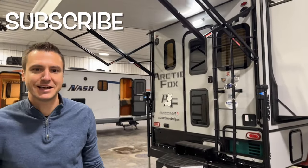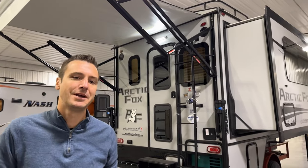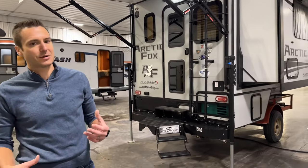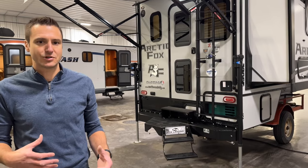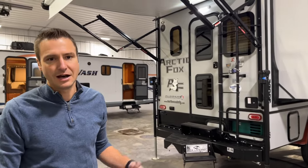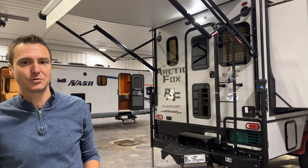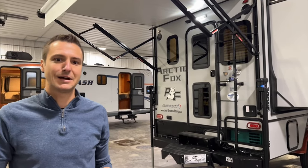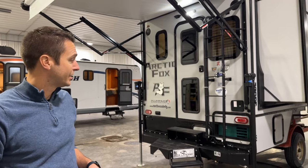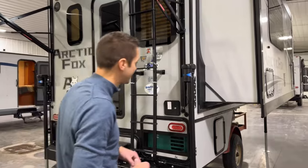Hey everyone, thanks for coming along today. We're going to walk through a 2024 Arctic Fox 1150 truck camper. If you've been in the truck camper world before, maybe had a smaller one and you're thinking about a bigger one with more storage and floor space, and you've got a ton of truck, this might be one you want to look at. The 1150 is the biggest truck camper Northwood builds. They've had it in their floor plan lineup for a lot of years and it's a great floor plan. Let's take a look and talk about why Northwood does such a great job on these.